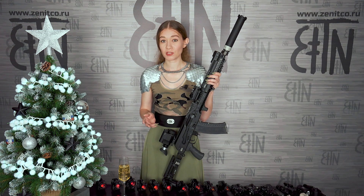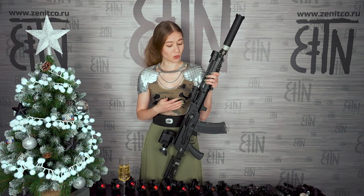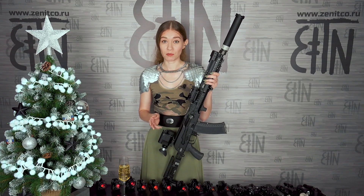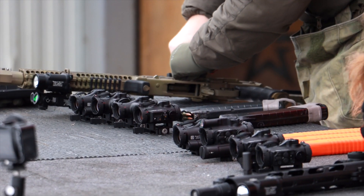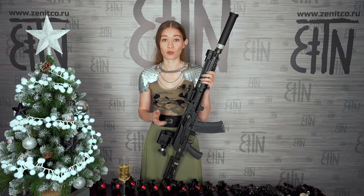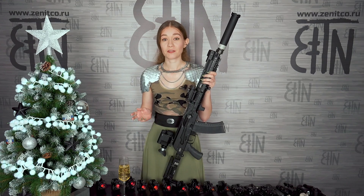We will start with the product on which we ended last year's video. Last year we demonstrated the VZOR1 red dot and said it would be available in early 2022. In February VZOR1 was released, and after that we released a lot of other models: VZOR1, VZOR1W, VZOR2, VZOR3, VZOR3T, VZOR3TK, VZOR4, VZOR5, VZOR5T, VZOR5TK.